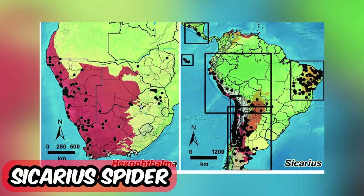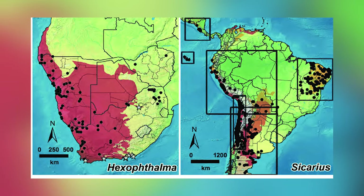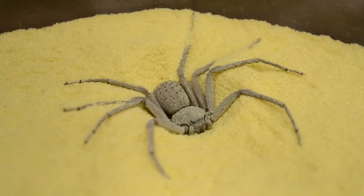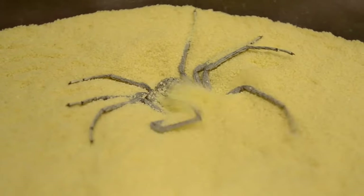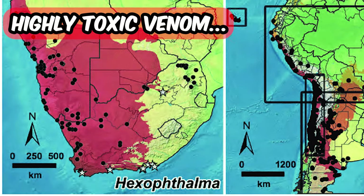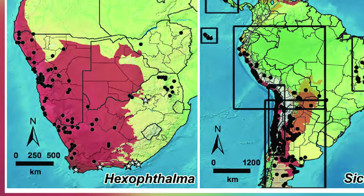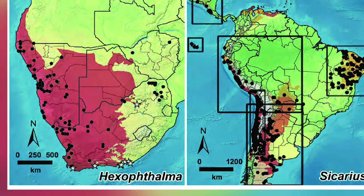Oh god, the sicarius spider. This is my nightmare. Imagine taking sun at a beach and this bastard shows up under your towel. And to make it worse, it has a highly toxic venom. They live in dry forests and deserts throughout southern Africa, South America and Central America.